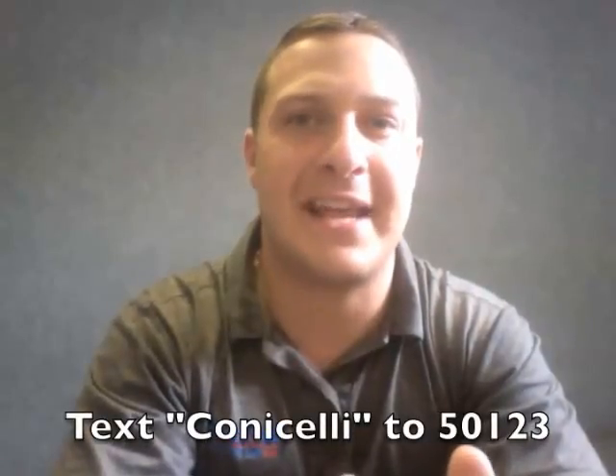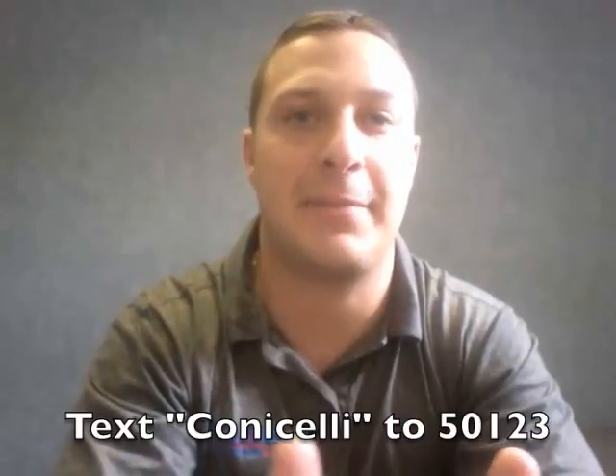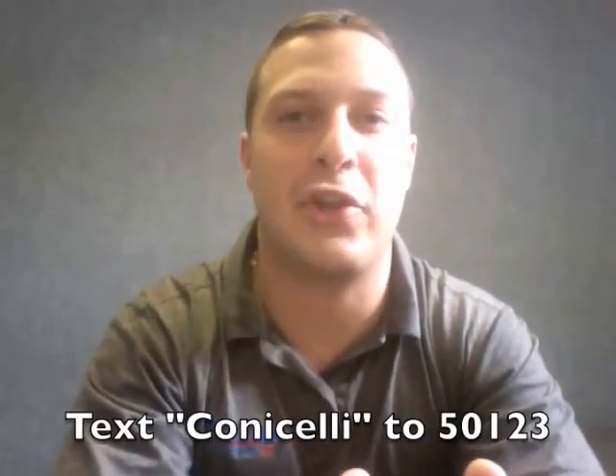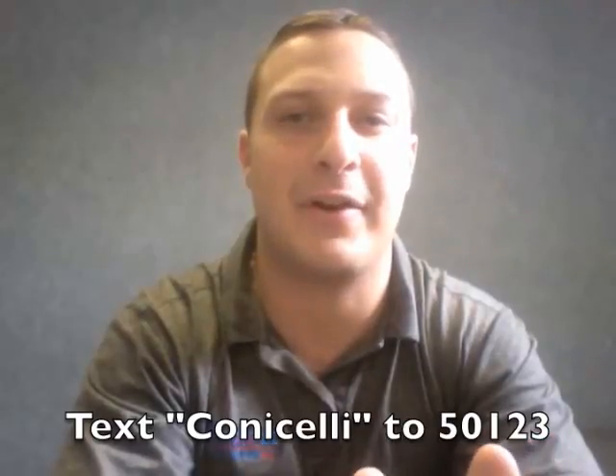Here at Connocelli, we are doing our best to stay connected with our customers. We realize texting is the most popular way our customers would like to communicate. We will keep you updated with coupons, incentives, specials, contest information, and much more.